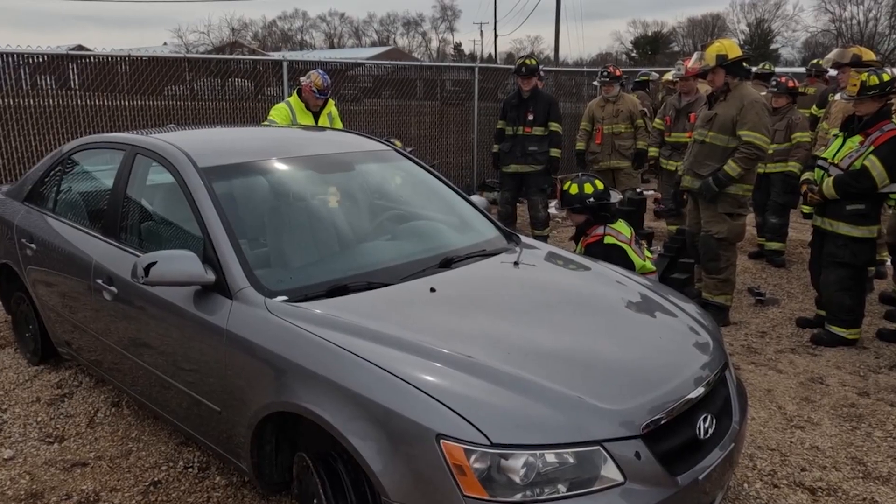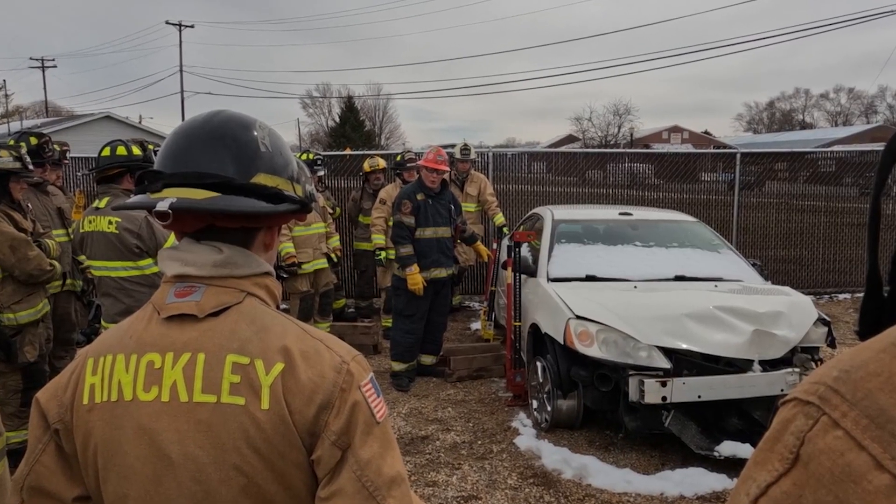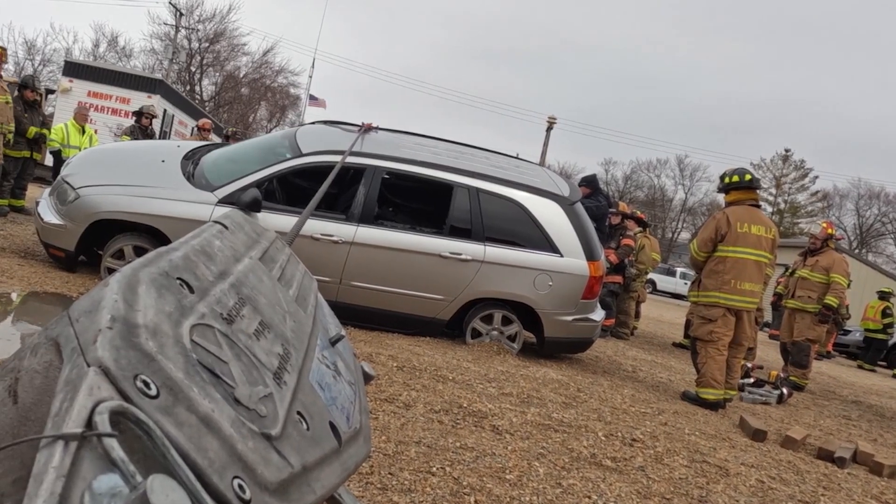My biggest piece of advice would be training, SOP development so that we're all operating on the same page — and that includes any mutual aid or auto aid companies we may be running with — and then starting to look at the different technologies that are out there. It's not one solution to these EVs post-collision or vehicle on fire. There's no silver bullet. It's a big toolbox with a lot of different tools and different options inside to be able to overcome and mitigate these incidents.